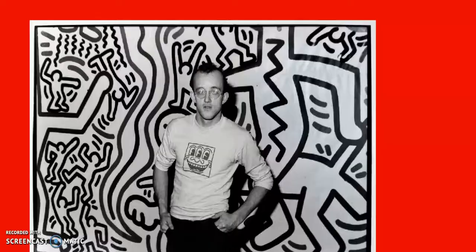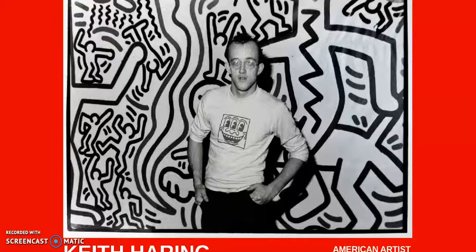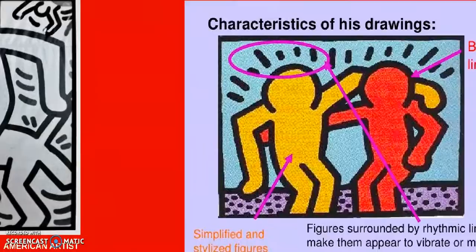So that was just a quick intro to Keith Herring. Here is a picture of the artist himself standing in front of his paintings. Keith Herring is famous for making artwork that is bold and bright and catches your attention. He actually grew up in Pennsylvania and later made most of his artwork in New York City.